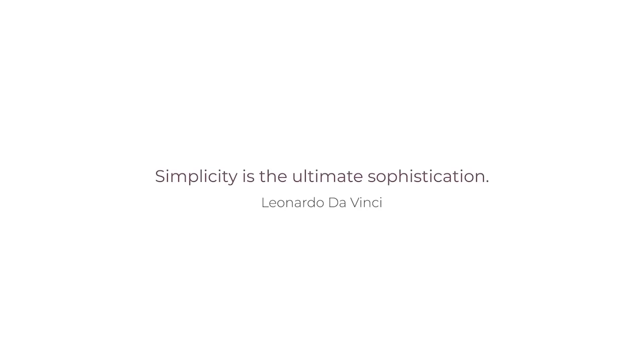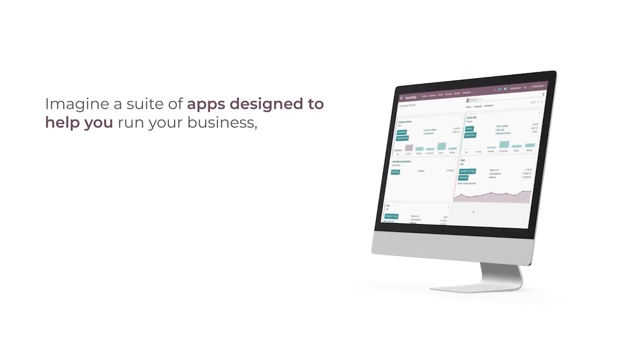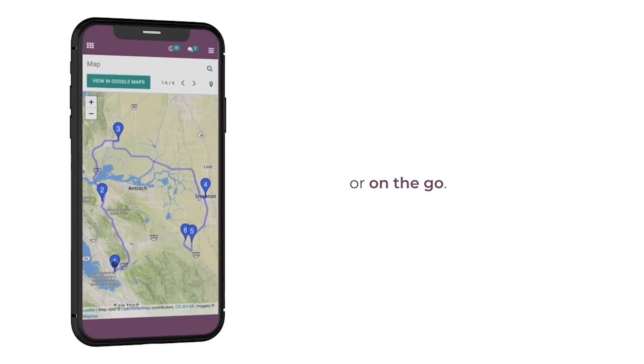Welcome back to our channel. In today's video, we're going to delve into the topic of Odoo for Inventory Management. Odoo is a comprehensive business management software that offers powerful features for efficient warehouse and inventory management. We'll discuss the five advantages and two disadvantages of using Odoo in your warehouse operations. So let's jump right in.